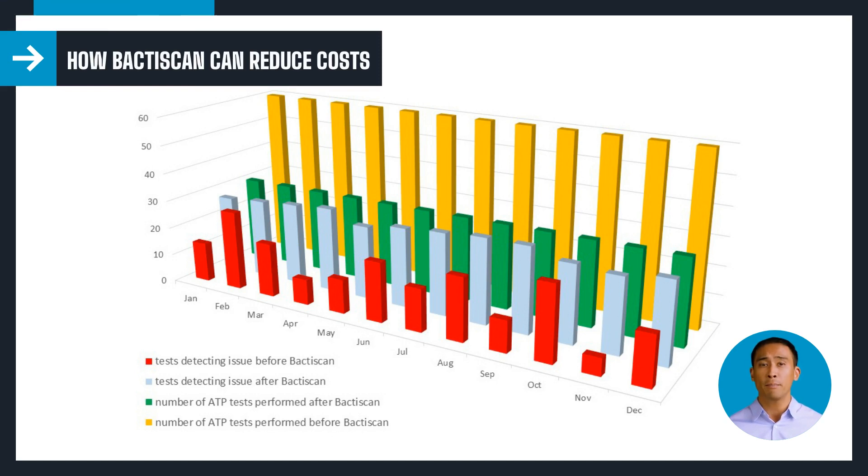There are a couple of ways that the BaktiScan can improve the costs associated with cleaning and testing. In this case, Dave's company policy allowed him to reduce the number of ATP tests required. With more targeted testing, he was able to reduce ATP use by 50%, and with each ATP test costing £3, his savings equated to £7,700 — with the BaktiScan easily paying for itself within a couple of months.